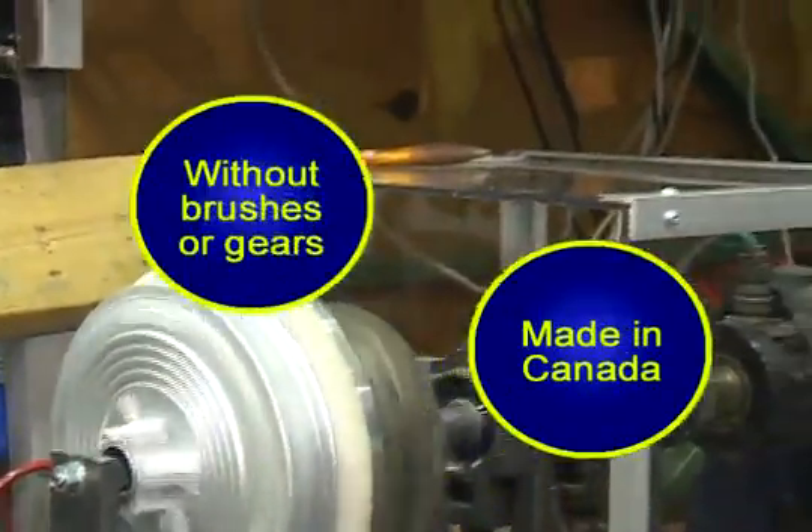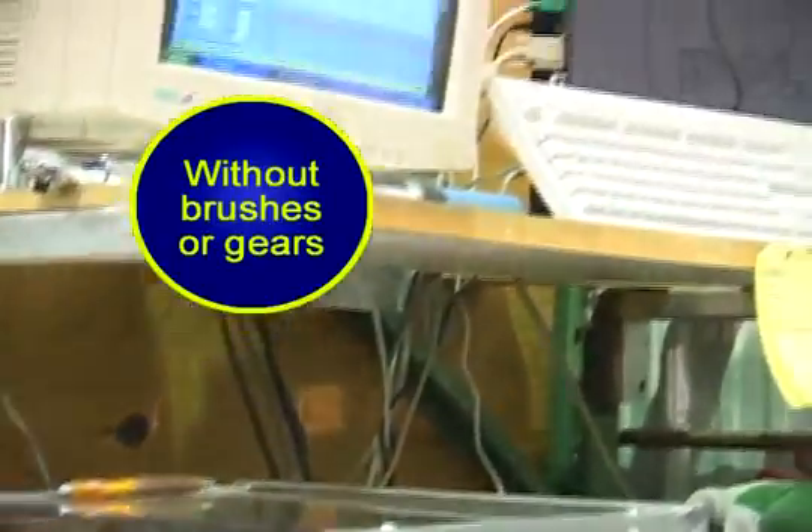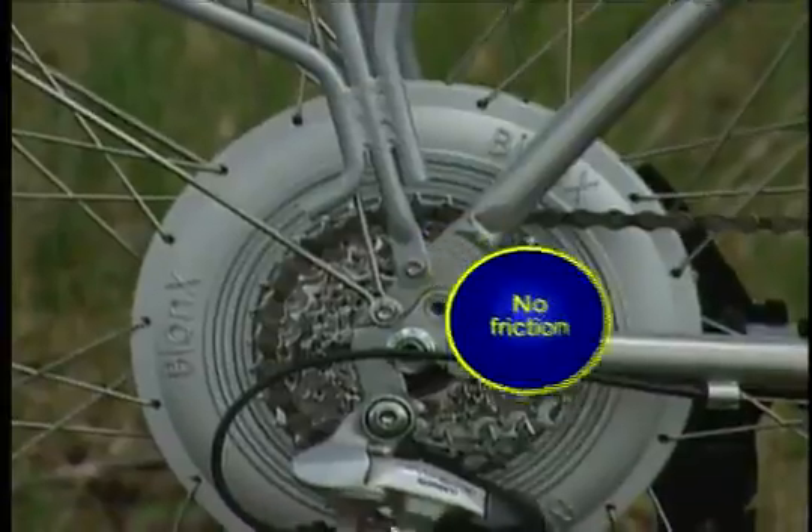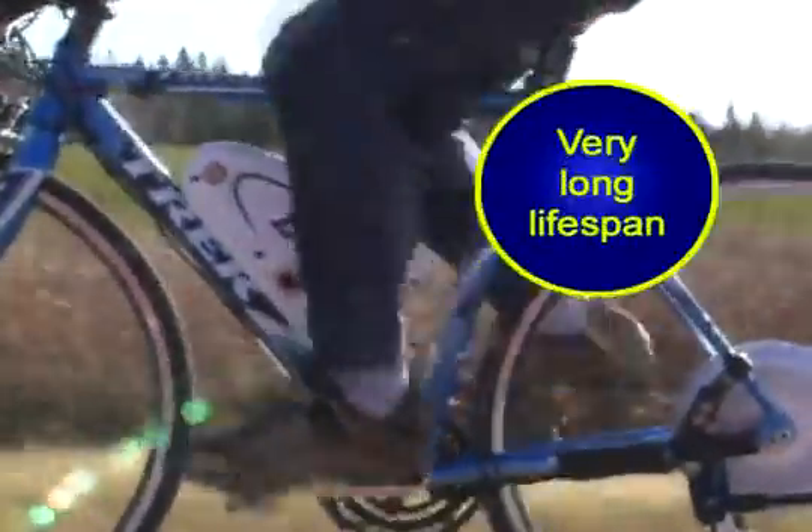Bionics system is made in Canada and uses high-technology motors without brushes or gears. Our proven technology allows you to use the system day after day with great pleasure. No friction, no maintenance, and no need for oil. Bionics has a very long lifespan.